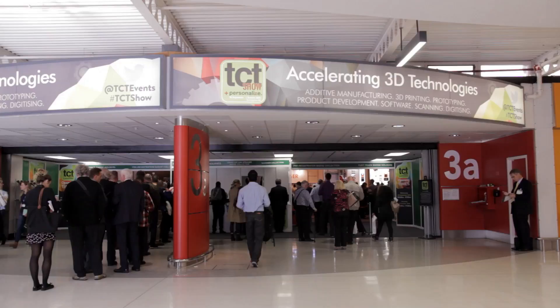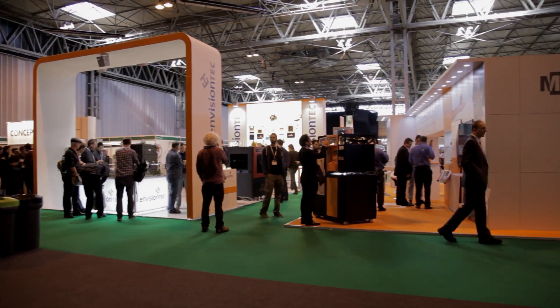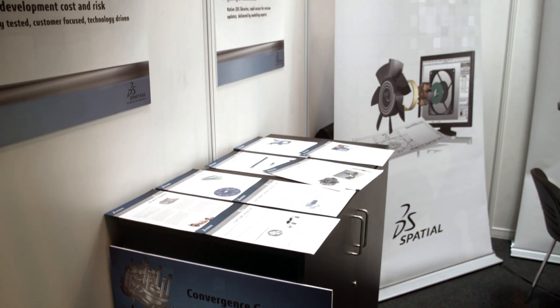At TCT Show we are very proud to announce the 2016 release of our product portfolio. This product portfolio includes 3D modelers such as the industry-proven 3D ACES modeler as well as CGM. The CGM modeler is the geometrical kernel used by our mother company Dassault Systems in their V6 3D Experience platform.